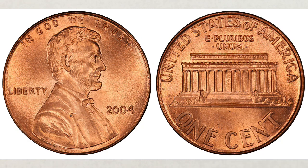And to make it even more interesting, there's also a DDO or Double Die Obverse on the 2004 penny. So if you have 2004 pennies, check both sides of the coin. You'll look for doubling on the obverse with extra thickness of Liberty.